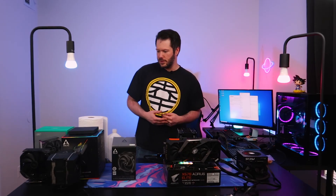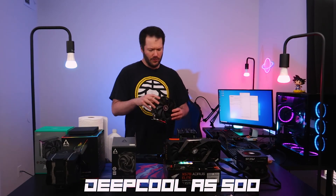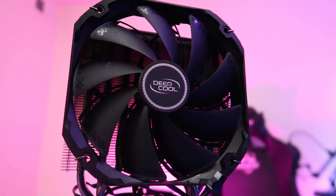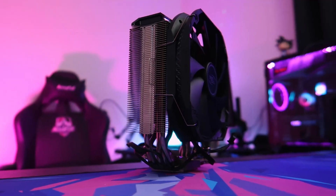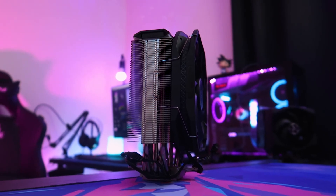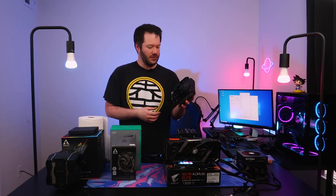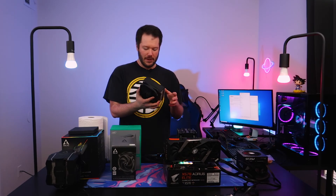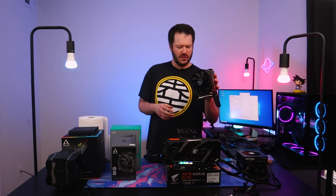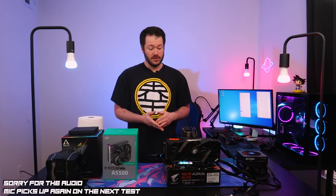Next we have the DeepCool AS500. This one is interesting because it's a single 140mm fan rather than two 120s. A 140mm fan can typically spin slower and be a little more quiet, which is appealing for a silent build. We'll swap it in and run the same tests.